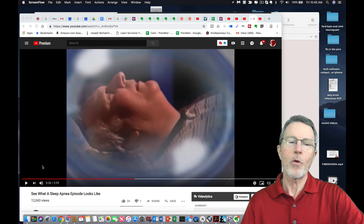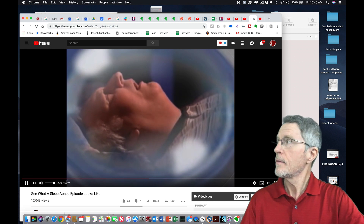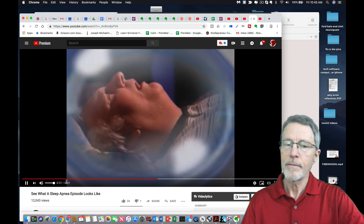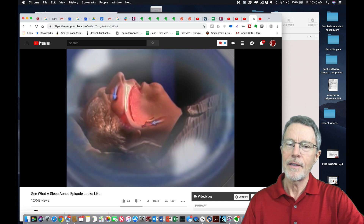This is a more stylized animation version, but it gets the point across. He's not getting air movement right now, but it's showing where airflow should be. You can see the epinephrine firing as he wakes up.